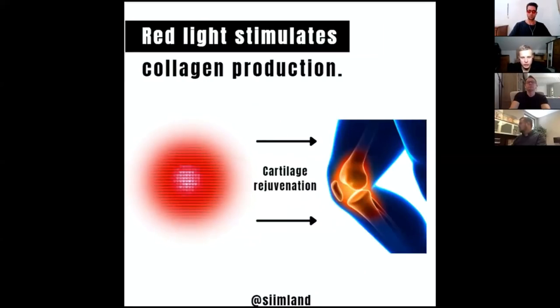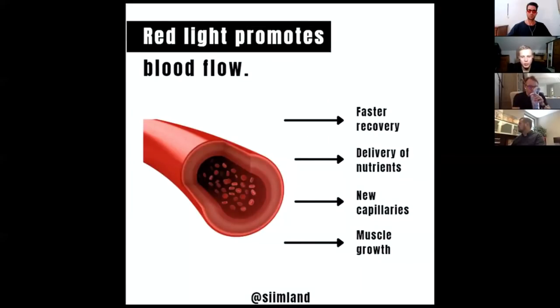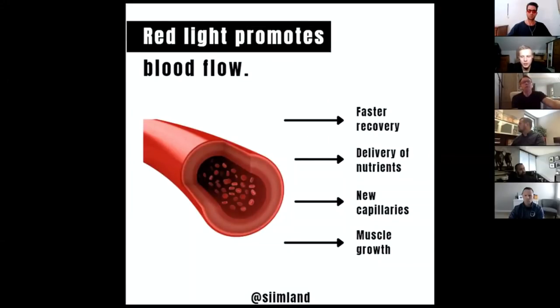Red light also stimulates collagen production that helps with cartilage rejuvenation and tendinitis or similar injuries. Red light promotes blood flow, and with better blood flow you have a greater supply of nutrients into different regions of the body, which facilitates faster recovery both from injuries and from exercise sessions.